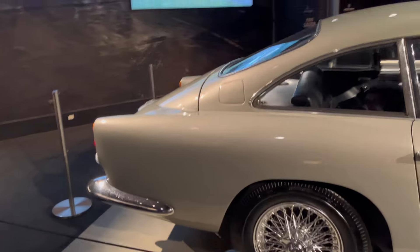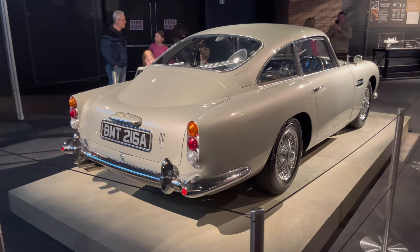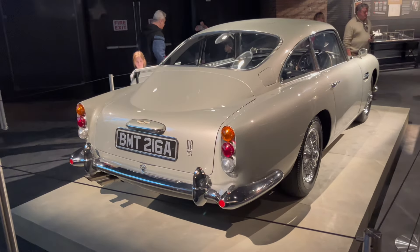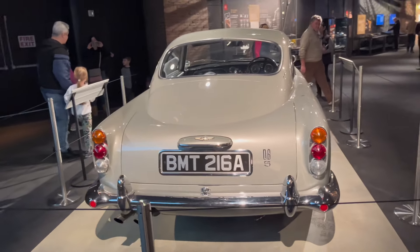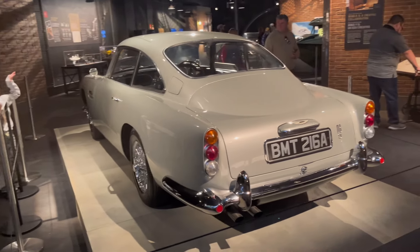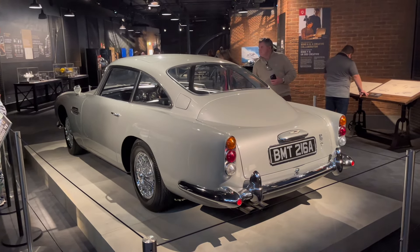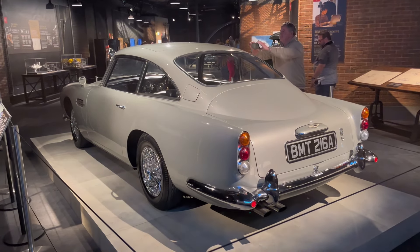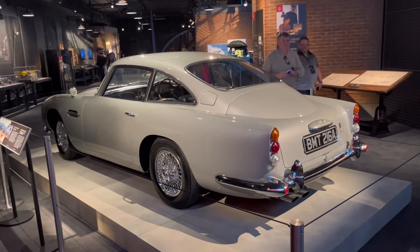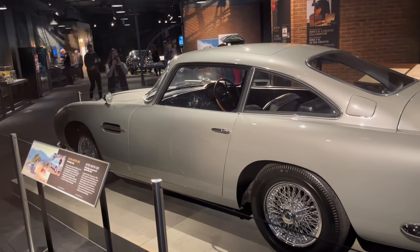These DB5s are absolute icons because of these movies. I think this is in the ranks of the most iconic movie car of all time, spanning generations. It gets so much love from so many people because they know it as the Bond car. This is the definitive Bond car. The DB5 otherwise wouldn't have probably been known for much more - before it, the DB4 was very successful in racing, and the DB5 didn't have too much going for it. But the Bond movies immortalized it. Now more famous than any Aston Martin of the past.